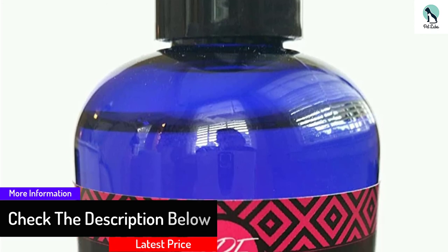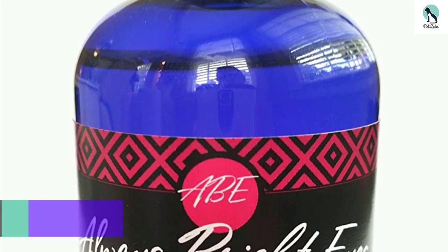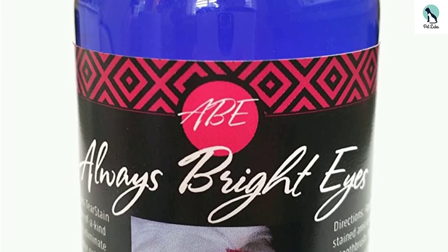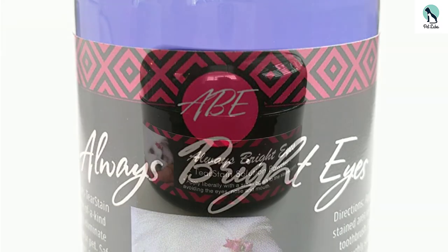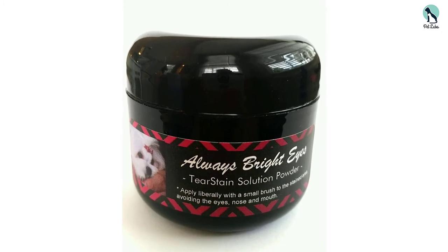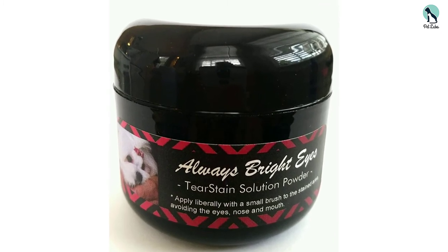Of course, when administering any product it's always a great idea to consult your vet and chat to them about your specific needs and your pup. Users have noted that this product is just like magic and have commended it on its effectiveness when it comes to tackling dog tear stains.